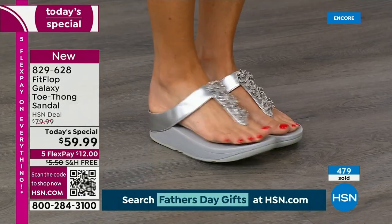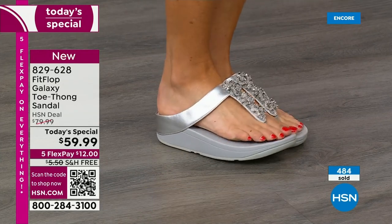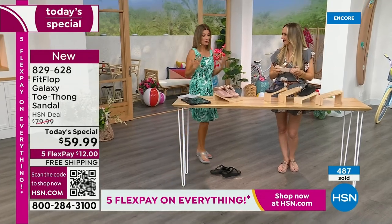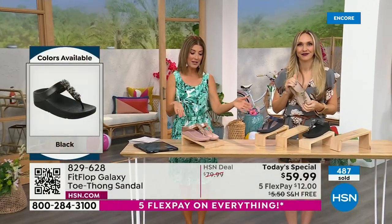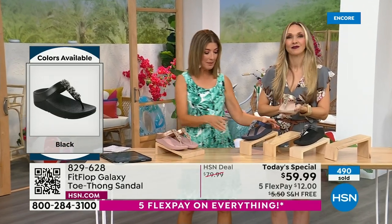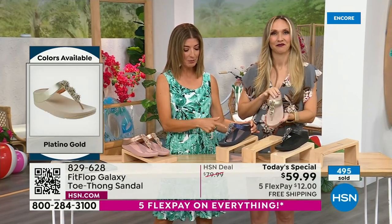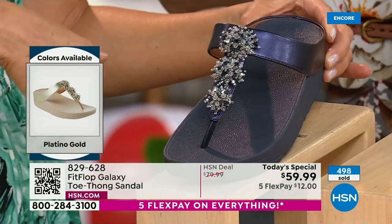So if you want to pop these in your suitcase, you have a Fit Flop you can wear to the pool and something fabulous to wear to dinner and maybe dance at a summer wedding. We've got the rose gold, we have the midnight blue which is like that beautiful rich navy — like a deep sapphire. If you love denim, you could wear that with denim, or go red, white, and blue for the 4th of July. That's fireworks on the 4th of July right there.